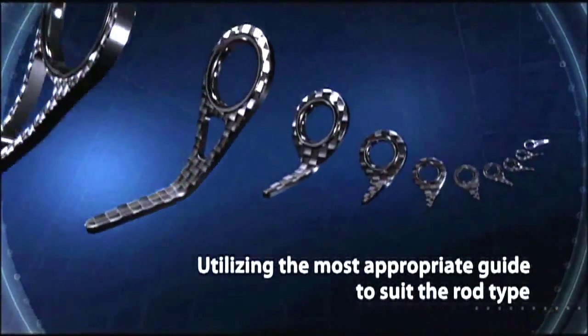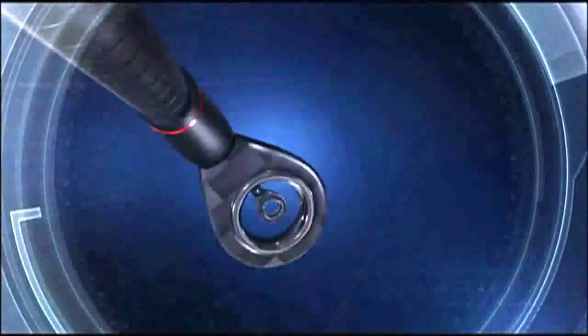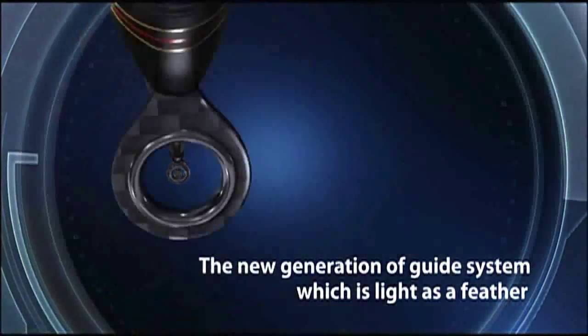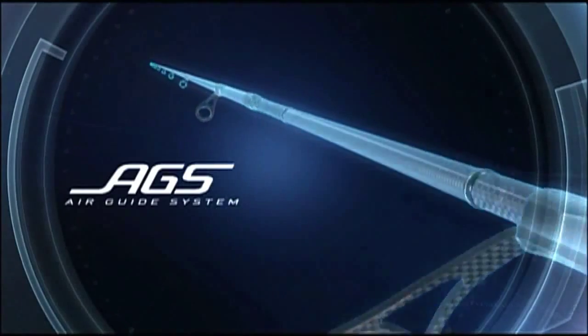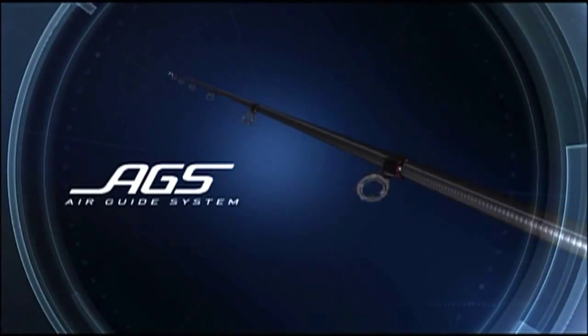Daiwa has loaded new rods with these guides, utilizing the most appropriate guide to suit the rod type. This is AGS — Air Guide System — the new generation of guide system which is as light as a feather.